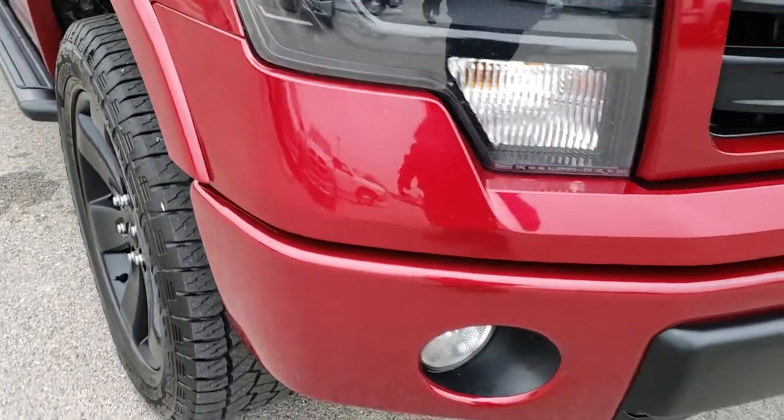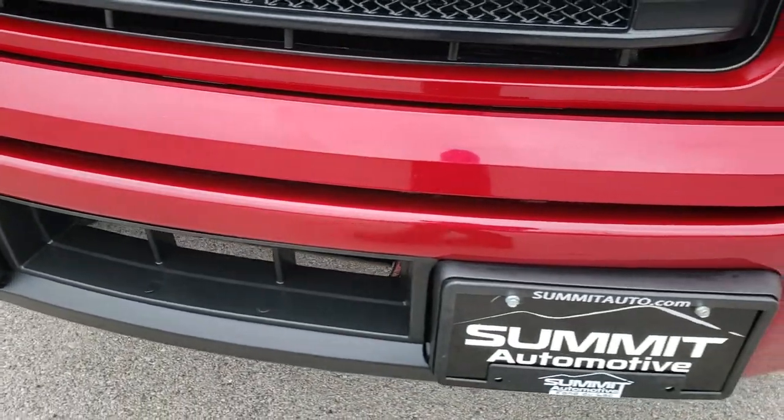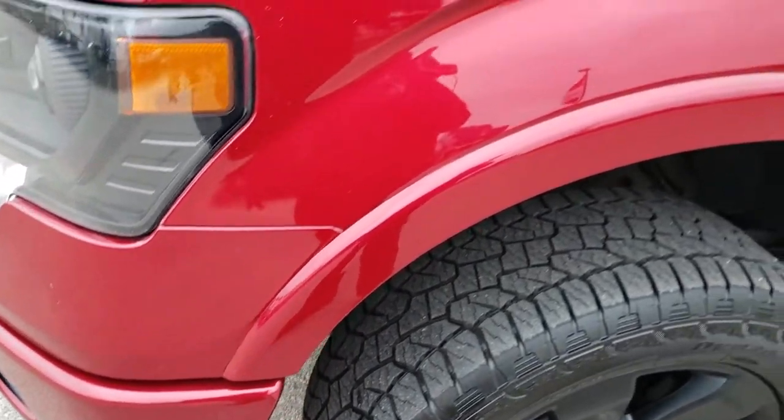This vehicle has the 3.5 liter twin turbo EcoBoost motor. Ruby red is the color.